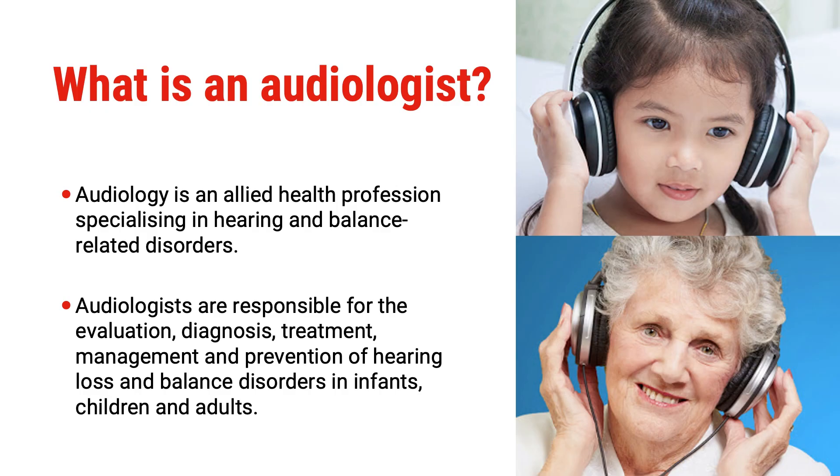When I tell people that I'm an audiologist they often look at me and ask, what's that? So for those of you that don't know, audiology is an allied health profession specialising in hearing and balance related disorders. As an audiologist we are responsible for the evaluation, diagnosis, treatment, management and prevention of hearing loss and balance related disorders in infants, children and adults.